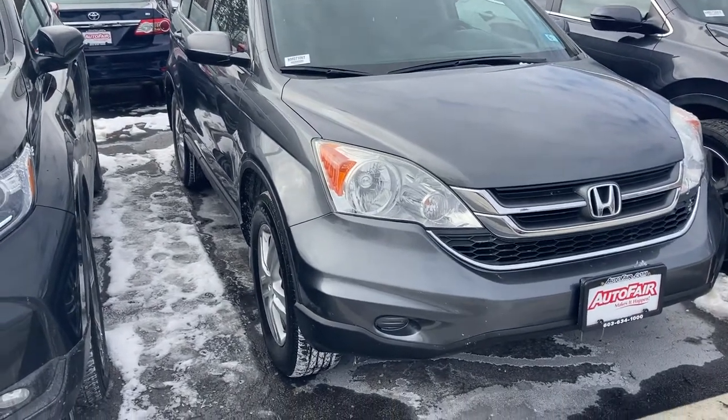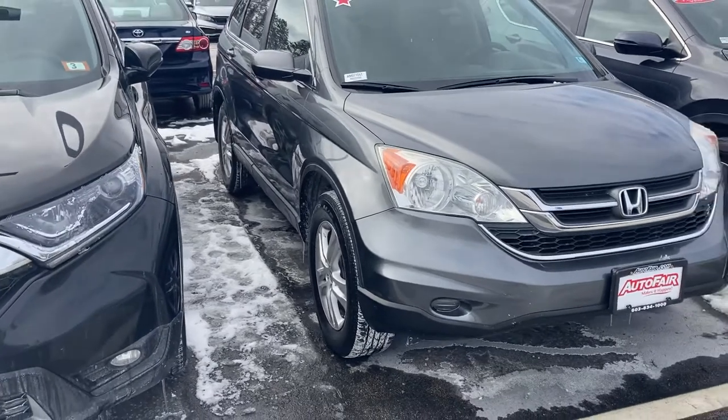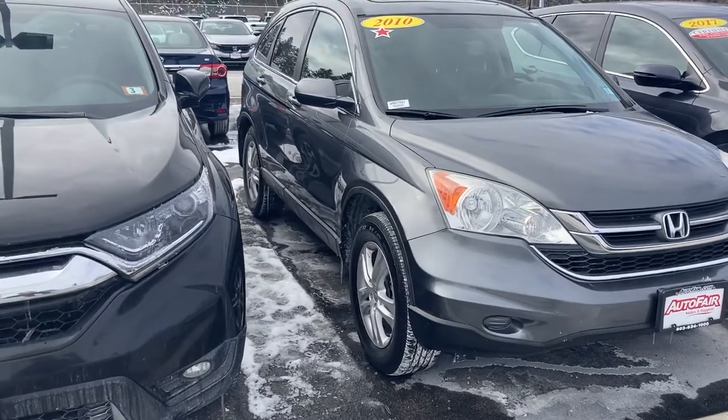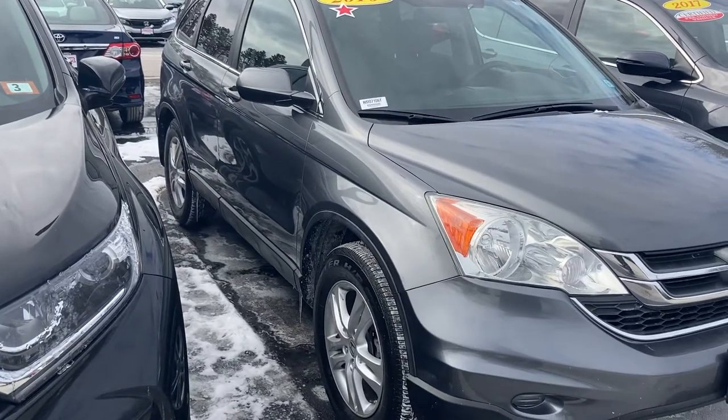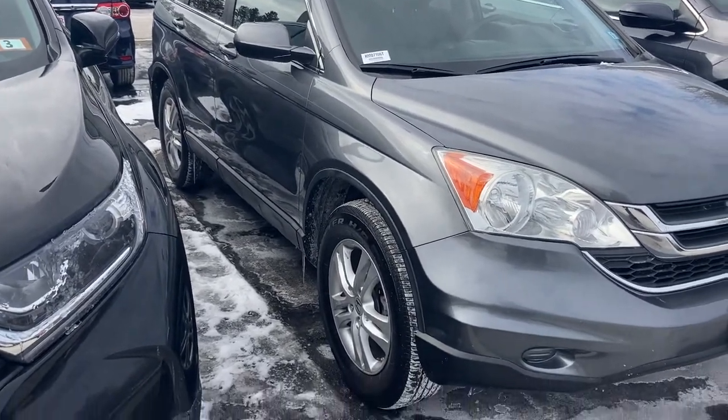Good morning, this is Sami at AutoFair Honda. Melissa at our BDC department asked me to make this short video for you for the 2010 Honda CRV. It's a very clean car with brand new tires.